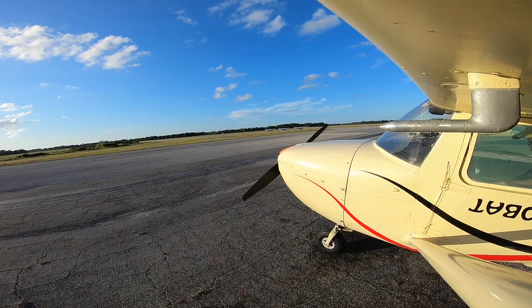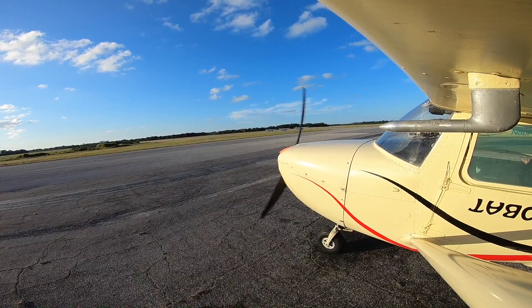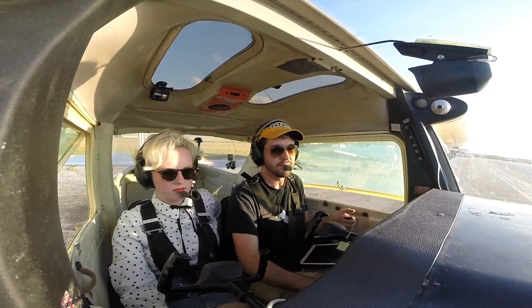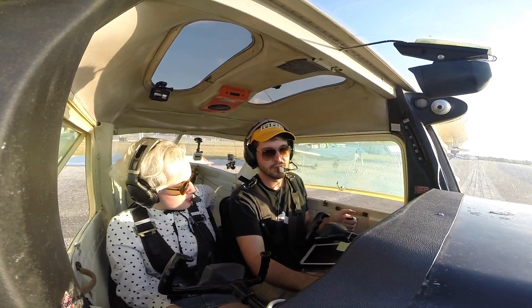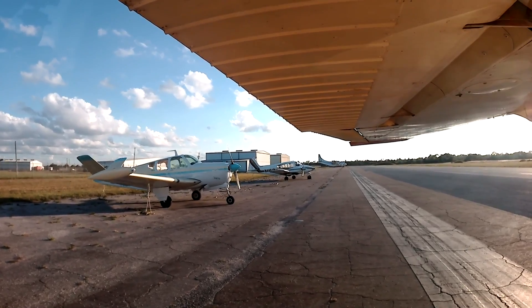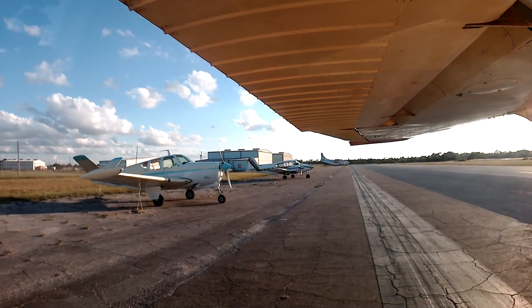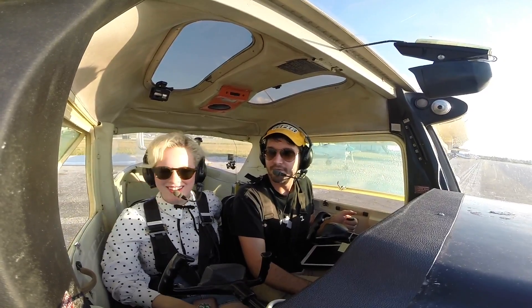Clear props! Space Coast Tower, information Whiskey. Time 2146 Zulu. Wind 080 at 10. Visibility 7. Sky conditions scattered. Advise on initial contact that you have information Whiskey. Whiskey — my favorite information.